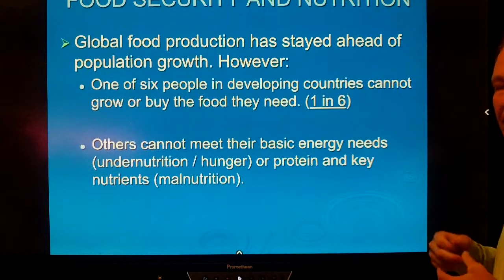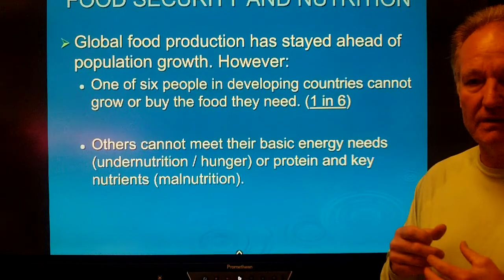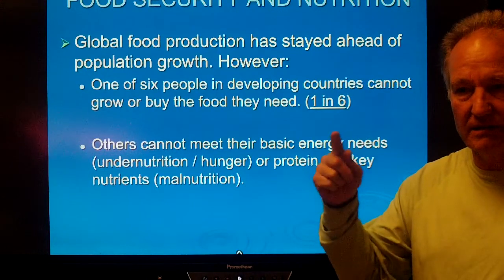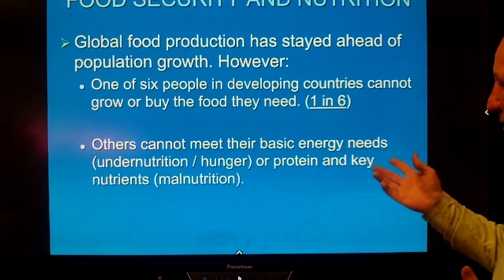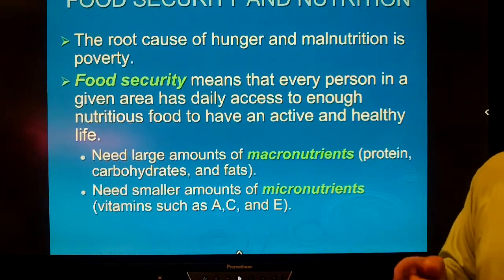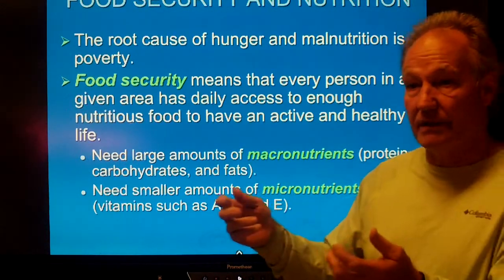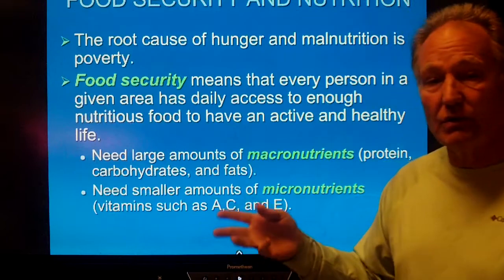What is global food security? One in six people in developing countries cannot buy or grow enough food — they cannot meet their basic needs; that would be undernutrition. Food security really means: are you secure about where your next meal is coming from? When you go home, do you know there's going to be a frozen pizza in the freezer, or some eggs to eat? Are you secure that you'll have some food?